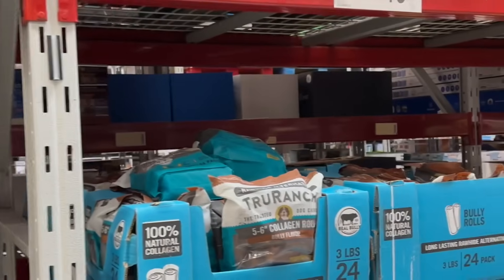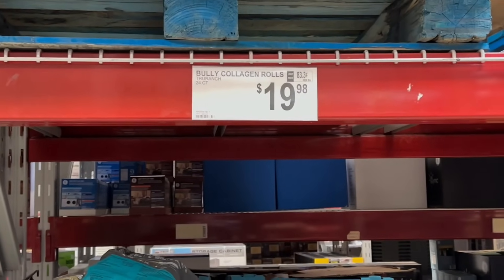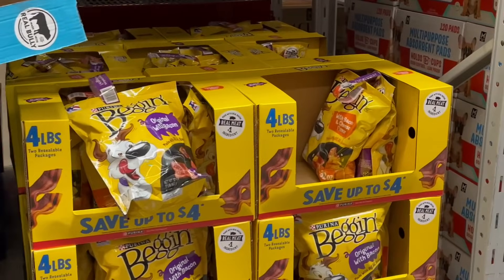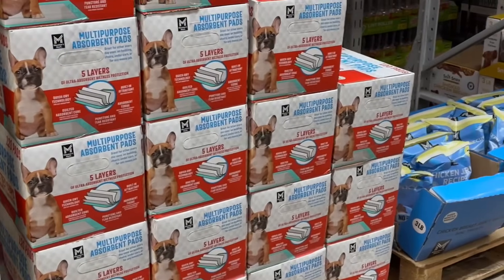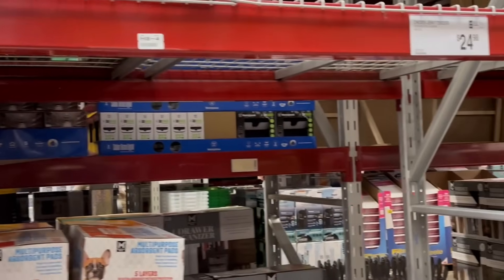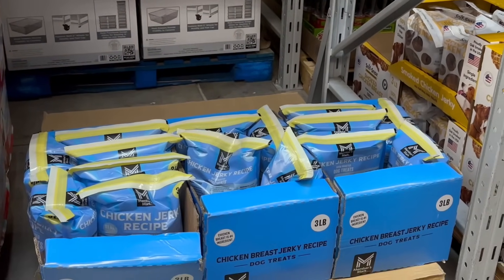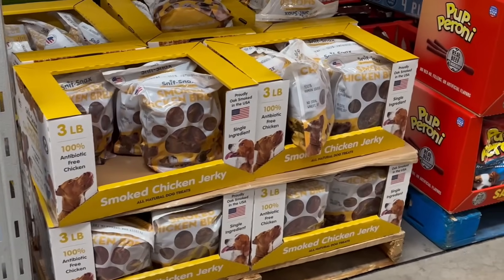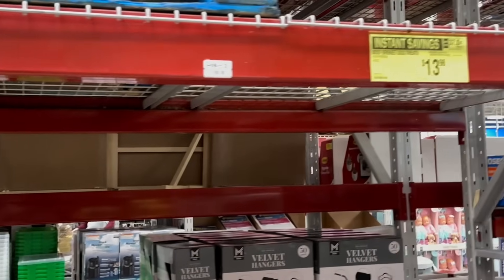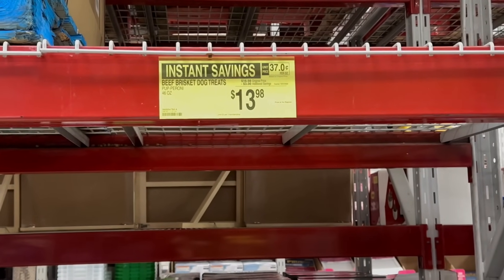They had some big waterproof throws for pets for only $13.98 — I totally forgot to get one. I want to check if Sam's Club still has them because they were really nice quality. And then you have pepperoni treats on a $3 instant savings, bringing it down to $13.98, limit eight per membership.